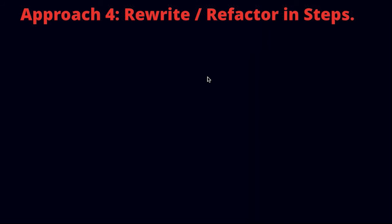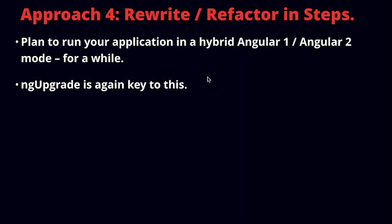The fourth approach is the one that really makes sense for most organizations: rewriting and refactoring in steps. Under this approach, you plan to run your application in a hybrid Angular 1 and Angular 2 mode — combining Angular 1 pieces and Angular 2 pieces — and move through your Angular 1 pieces one by one, either rewriting or refactoring depending on what seems appropriate for each element. This is somewhat similar to approach 1, except you're planning on being in this hybrid mode for a while and deploying to production in hybrid mode.